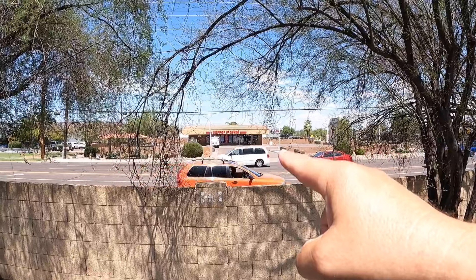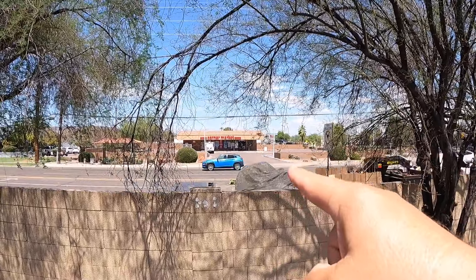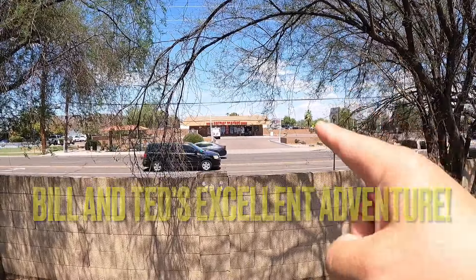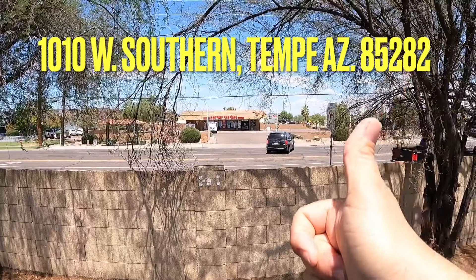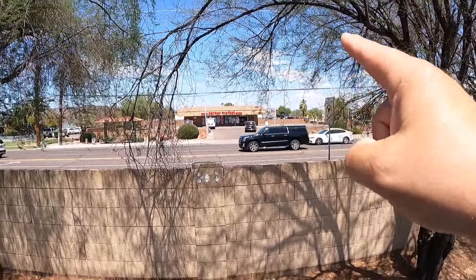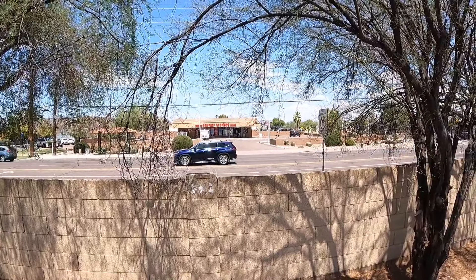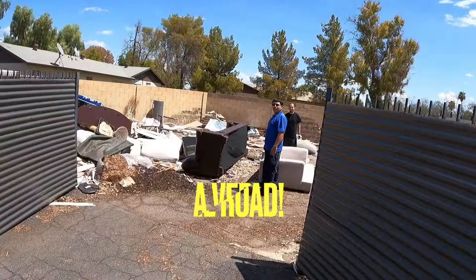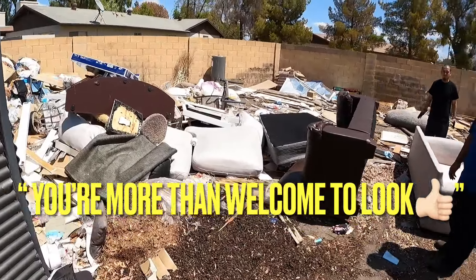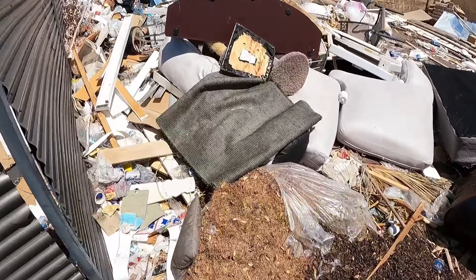Hey folks, I'm not sure if you can see it that well, but that — what used to be a Circle K, now called a Corner Market — was where they filmed the convenience store scene in Bill and Ted's Excellent Adventure. Right there, 1010 West Southern, Tempe, Arizona. I used to actually patrol this one for beer runs — I caught several beer runners coming out of this place. Interesting little side bit there.